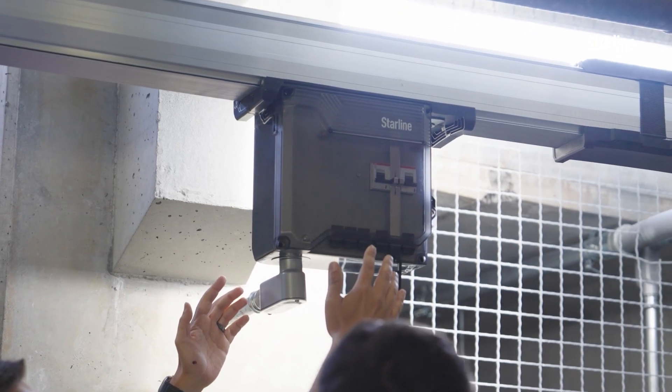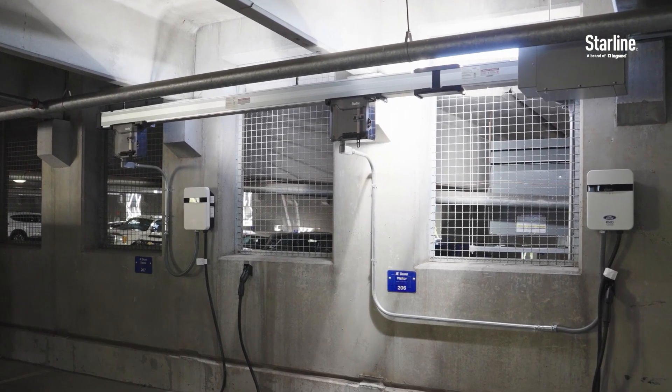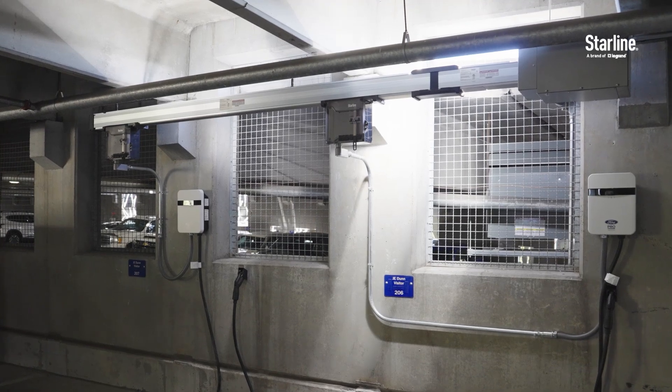Our biggest advantage promoting the Series S against the traditional pipe and wire and pedestal is the flexibility and expandability, but it's also the installation time — not having to trench, not having to find ways to maybe compromise the structural integrity of where it's going. We did a 10-foot section for the two chargers and then we're looking to grow to another 10-foot to add a couple more chargers. The flexibility there is really nice because I don't have to run any more feeders overhead to get to the new couple of circuits.